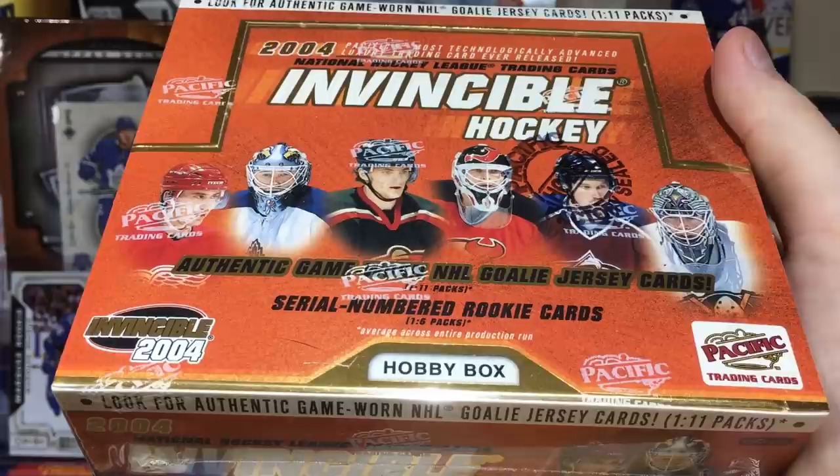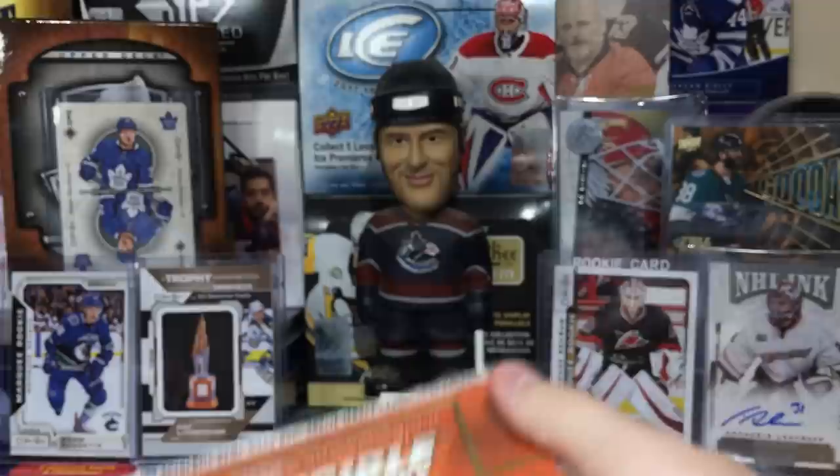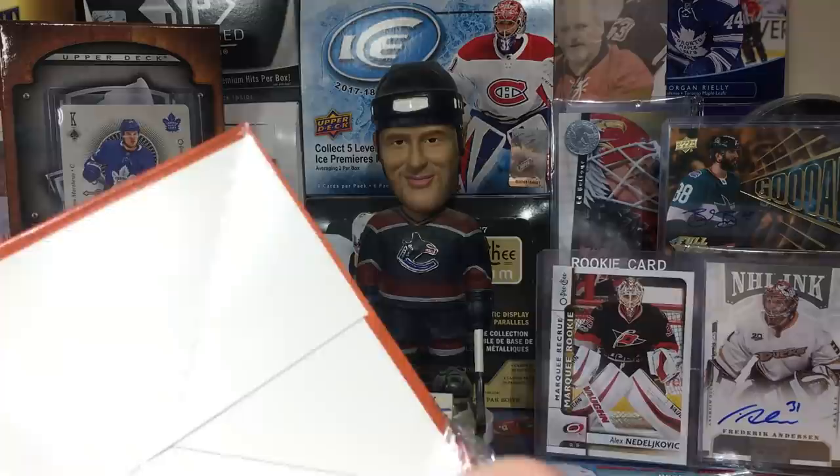That's definitely Zetterberg on the box. You got Belfour, Gaborik, Brodeur. It's 1-in-6 packs for a serial numbered rookie. Let's finally open this thing — I've been sitting on this a while. Don't destroy the box, I want to keep it.